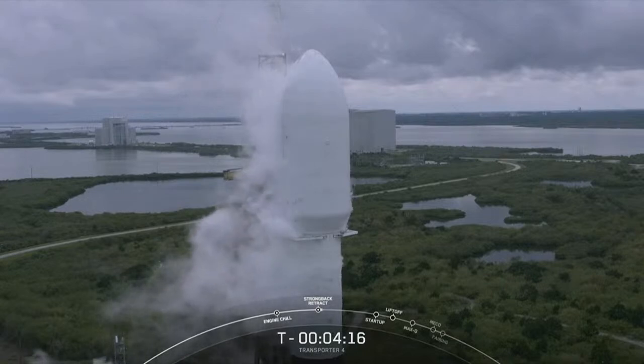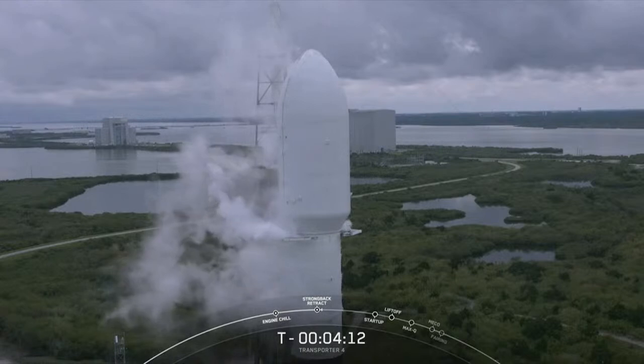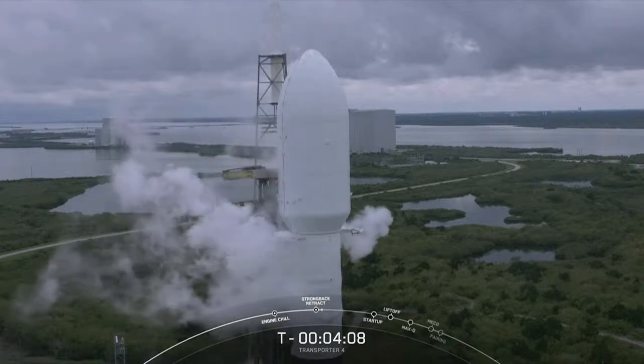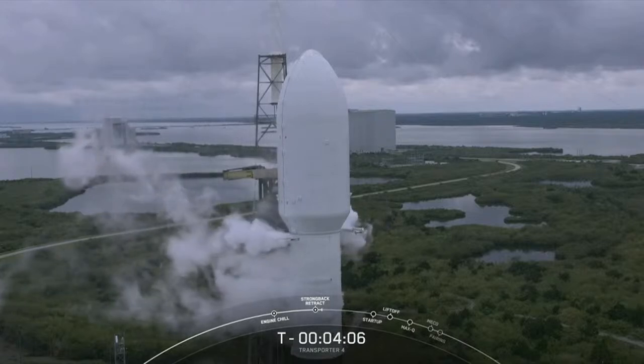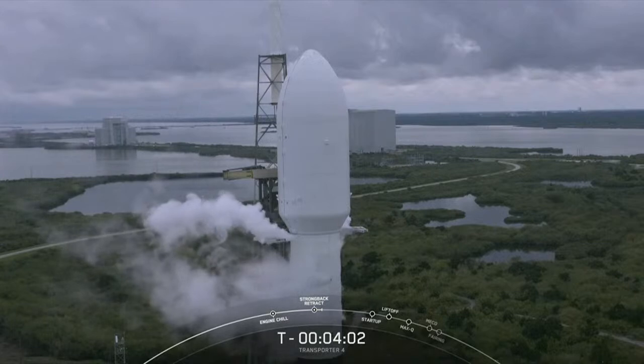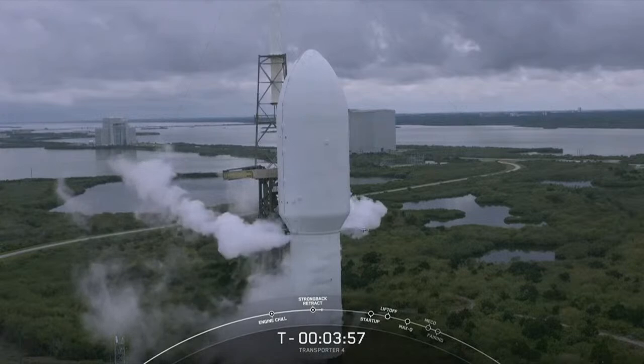Strongback retract has started. The strongback has begun retraction of the transporter erector. You can see those clamp arms below the fairing opening there, allowing the transporter erector strongback to pull slightly away from the Falcon 9.